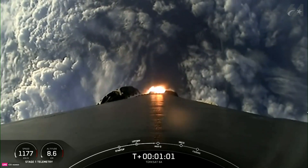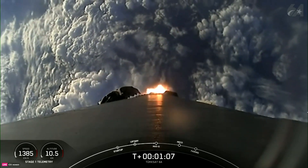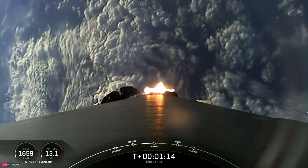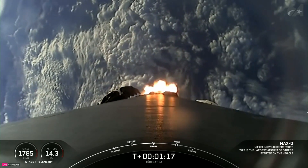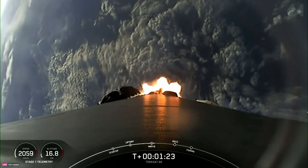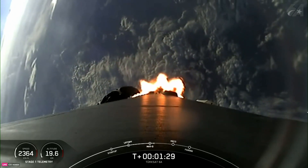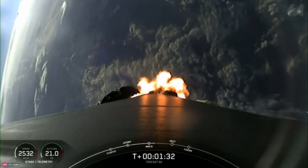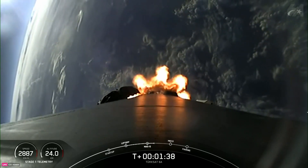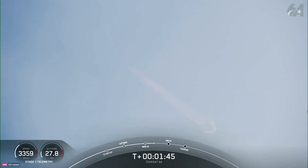Vehicle is supersonic. Max Q. And there's that callout for max Q. Now as Falcon 9 accelerates through the thicker lower atmosphere, the air density decreases as Falcon 9 passes max Q — the point of maximum aerodynamic pressure — once the air density lowers faster than the increasing speed of the vehicle. Now as the rocket continues to ascend, be sure to watch the Stage 1 telemetry at the bottom left-hand corner of your screen to see the speed changes through ascent. The rocket typically needs to go 17,500 miles per hour horizontally in order to avoid being pulled back down to Earth and get into orbit.